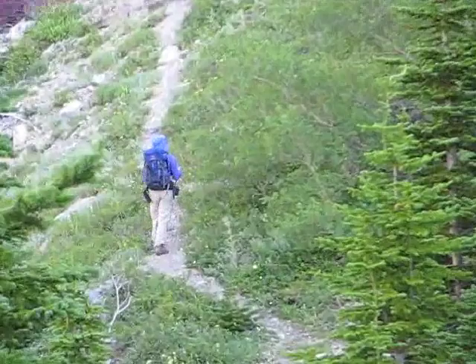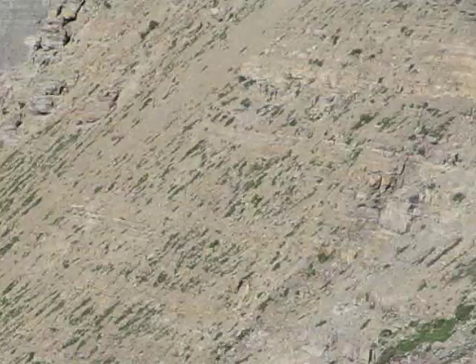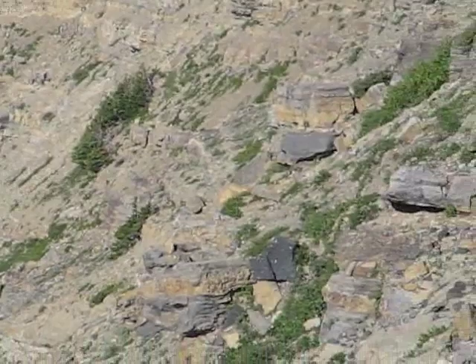Mount Blackiston is the first of three peaks Dinah and I are climbing today. The other peaks are Mount Hawkins and Mount Lynham. When the peaks are done together by following connecting ridges, it forms a horseshoe shaped route that's called Hawkins Horseshoe.